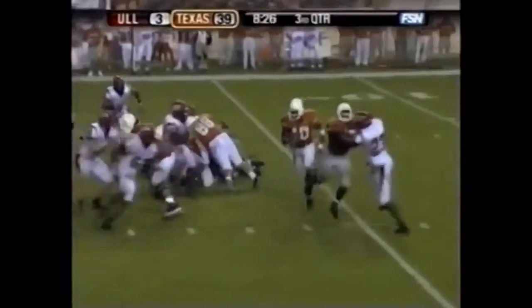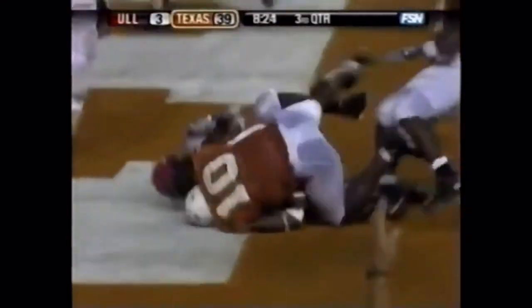Tight formation — run the option, he'll keep it. And easier. Touchdown, Vince Young.